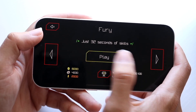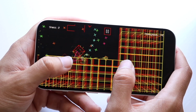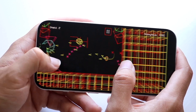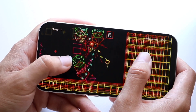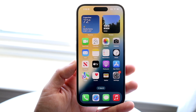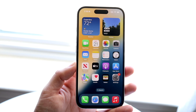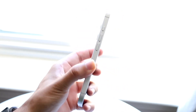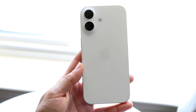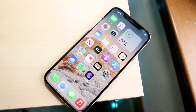Both phones give you flat sides, which is really nice. A big difference is the iPhone 16 gives you a USB Type-C port, where the iPhone 12 Pro Max gives you Lightning. USB Type-C is a very nice thing to have. Lightning is still good and fine, but if you're trying to get the best quality overall, the iPhone 16 with USB Type-C is probably going to give you the better experience. Both phones also give you frosted glass backs, which is another really nice thing going for both of them.